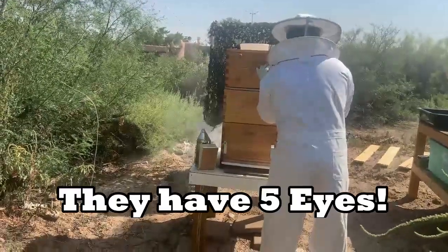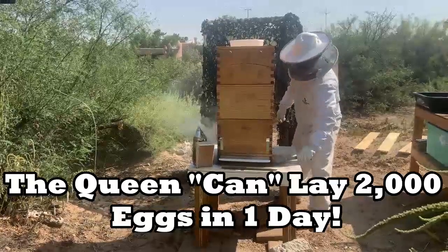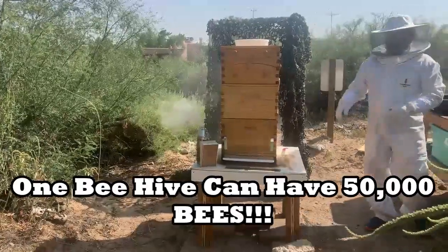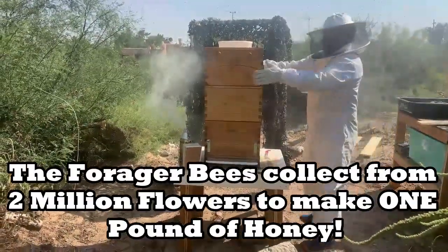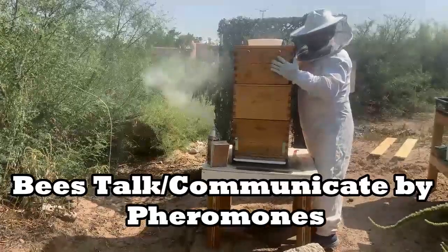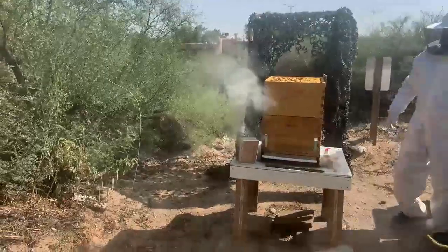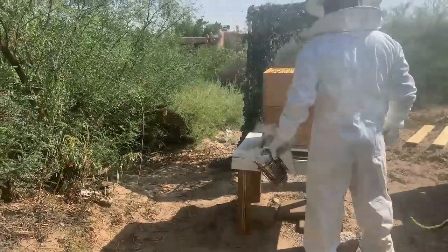Bees have five eyes. They are insects, so they have six legs. They can fly up to 20 miles per hour. The queen can lay up to 2,000 eggs in a day. If they lose their stinger, that means they'll die. Bees have been around for 30 million years. The average beehive can have about 50,000 bees. Foragers must collect nectar from nearly 2 million flowers to make about one pound of honey. Bees communicate primarily through chemicals they produce called pheromones, and bees are super important because they pollinate approximately 130 agricultural crops in the United States, like flowers, fruits, fibers, nuts, and vegetables.